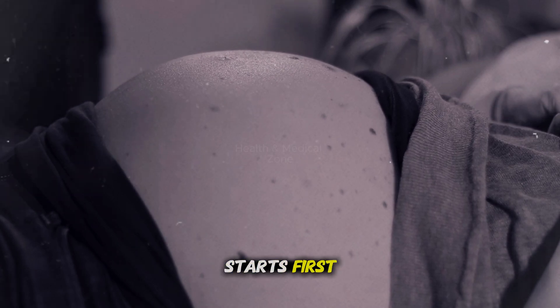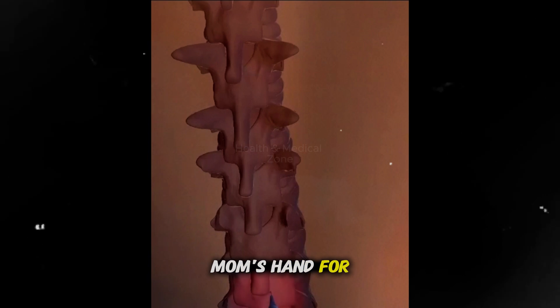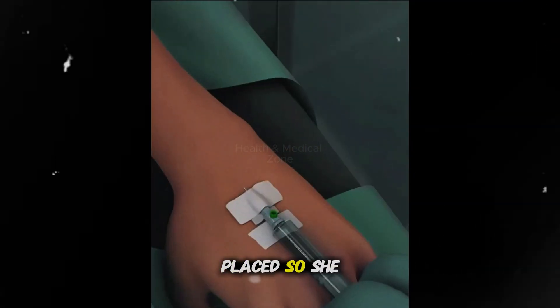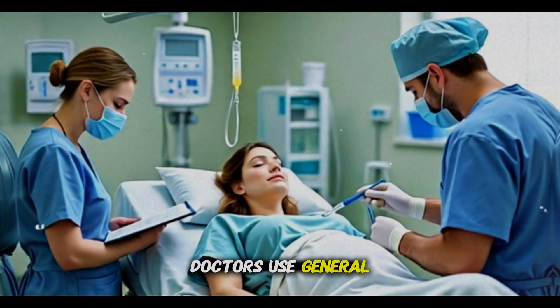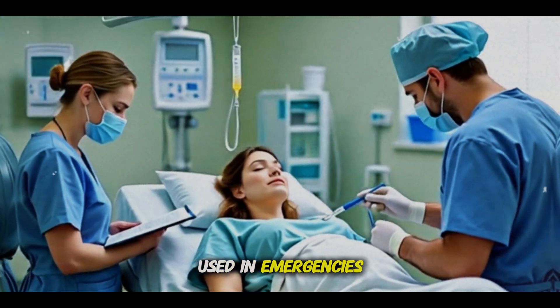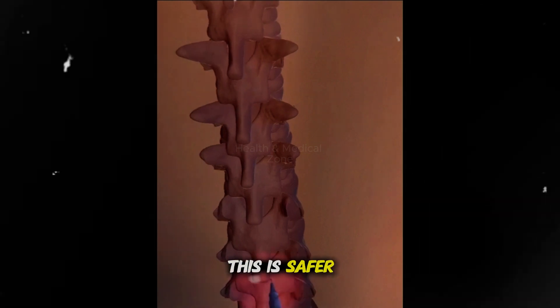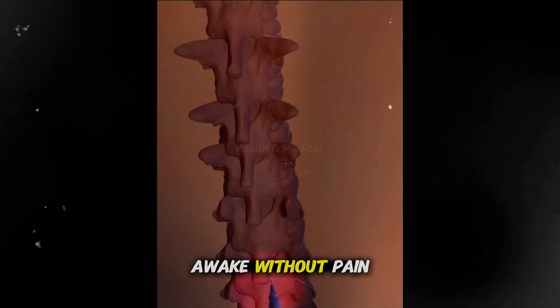Here's how the surgery starts. First, doctors put a small tube catheter in the mom's hand for medicine and another in her bladder. A sheet is placed so she doesn't see the surgery. To make sure she feels no pain, doctors use either general anesthesia — mom is asleep, used in emergencies — or regional anesthesia like spinal, which is safer. It numbs the lower body and mom stays awake without pain.